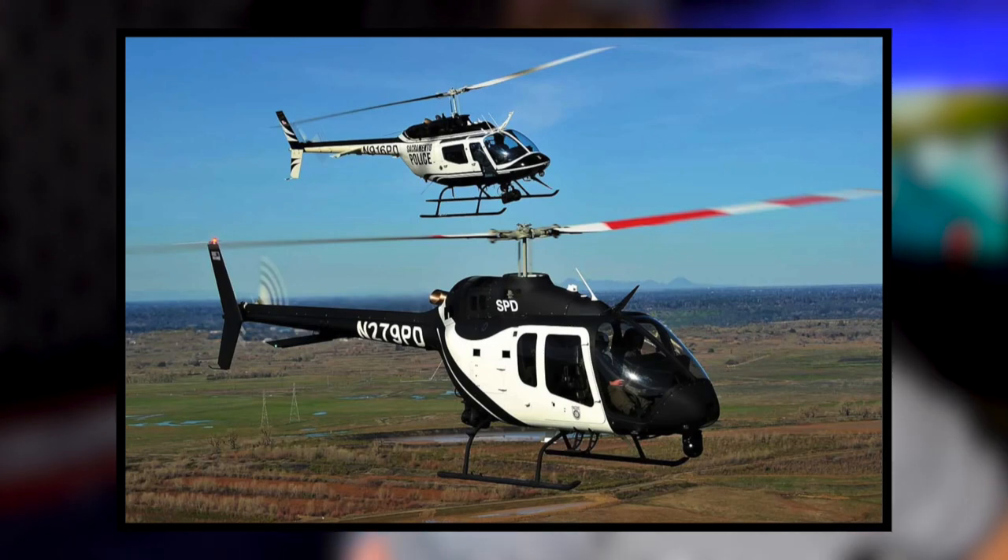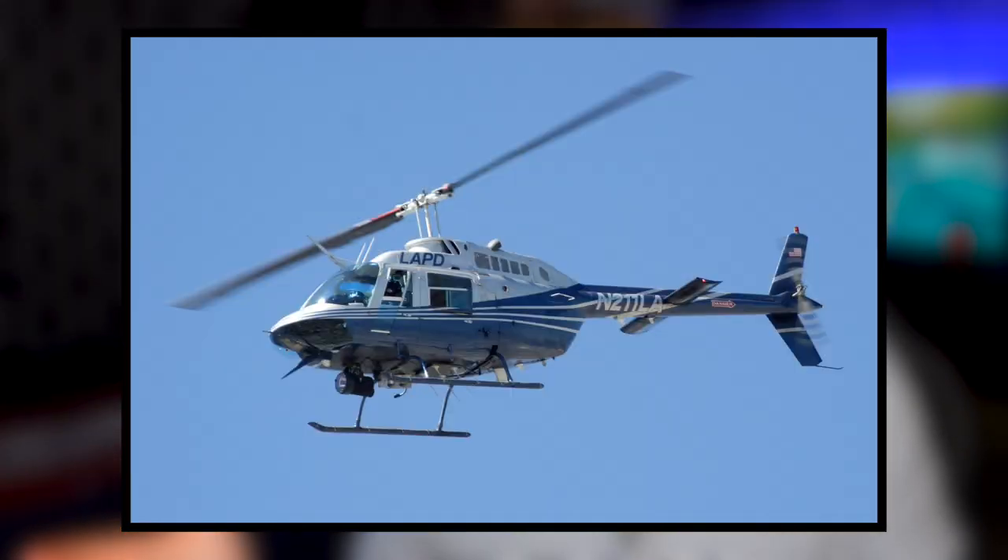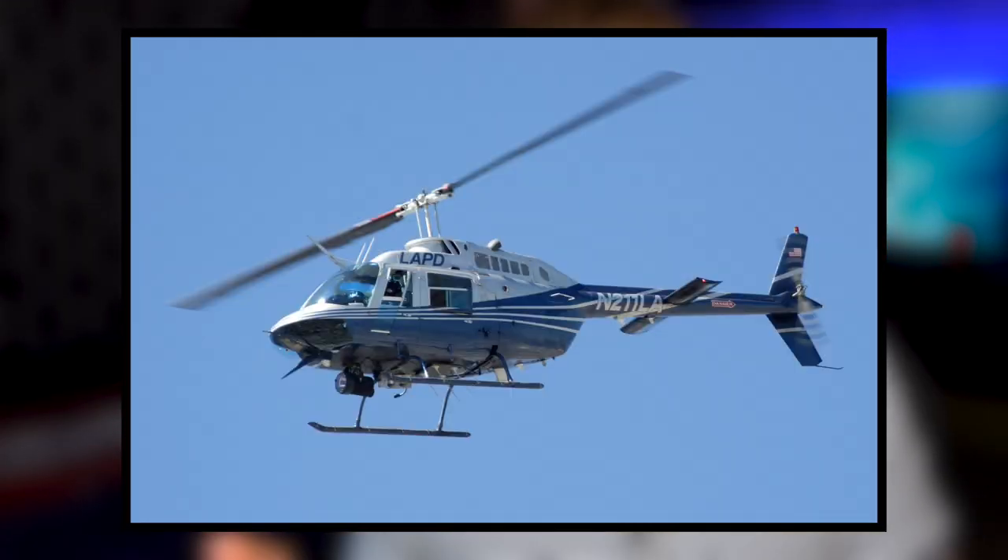Even though you or I are really not in the market to purchase either a 505 or a 206, we're going to carry this conversation like we were going to buy one — whether the Bell 505 with its glass cockpit, its new, clean, fun design with all its bells and whistles is better than the time-tested Bell 206 with over half a century of flight time.